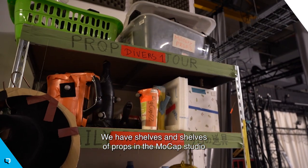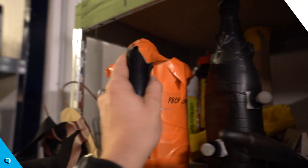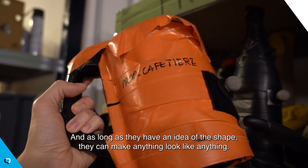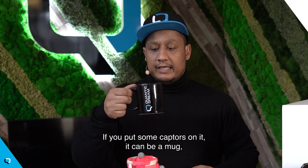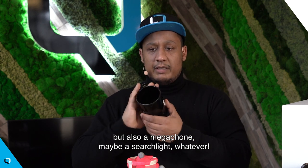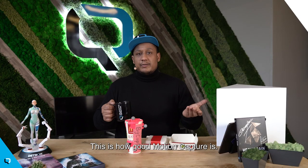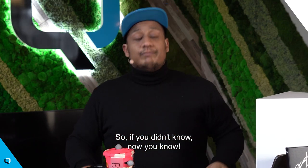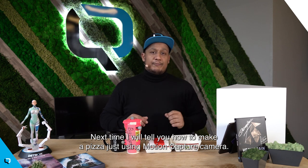And we have shelves and shelves of props in the mocap studio. As long as they have an idea of the shape, they can make anything look like anything. Like this mug, for example — if you put some captors on it, it can be a mug, but also a megaphone, maybe a searchlight, whatever. This is how good motion capture is. So if you didn't know, now you know. Next time, I will tell you how to make a pizza just using motion capture cameras.